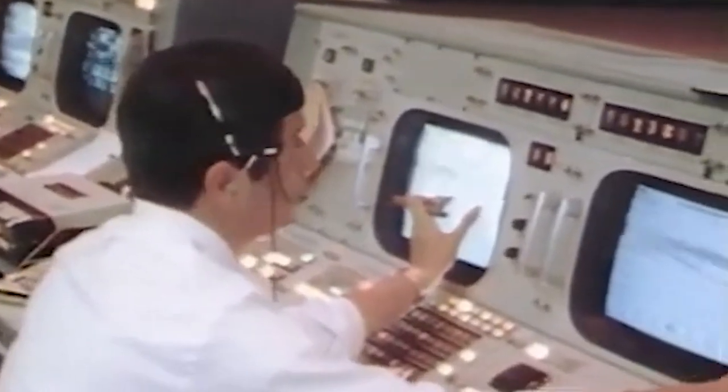First stage engines are out. Roger. Good ignition on the second stage. We confirm that, Ted. Roger. It's looking beautiful, Tom.